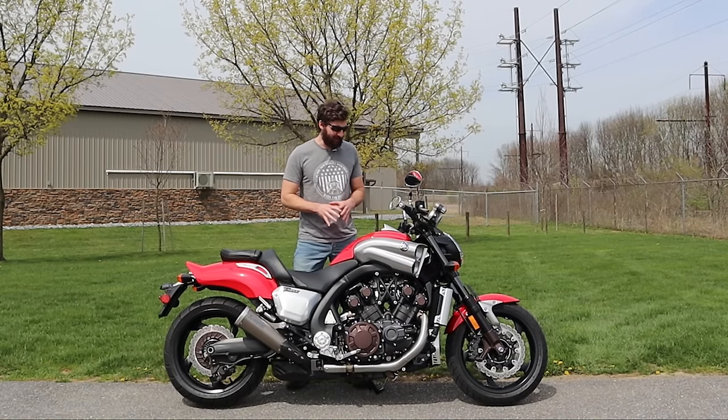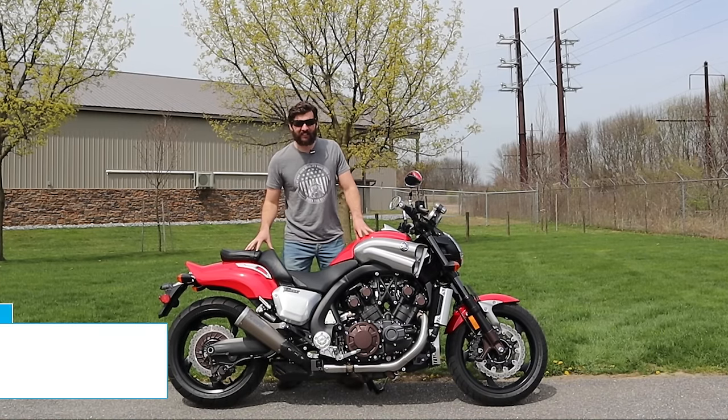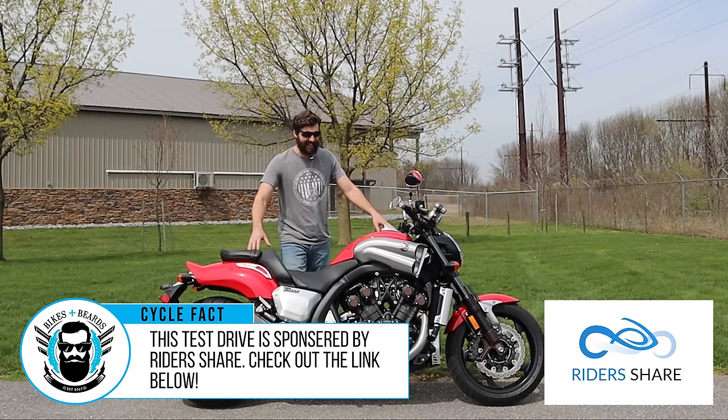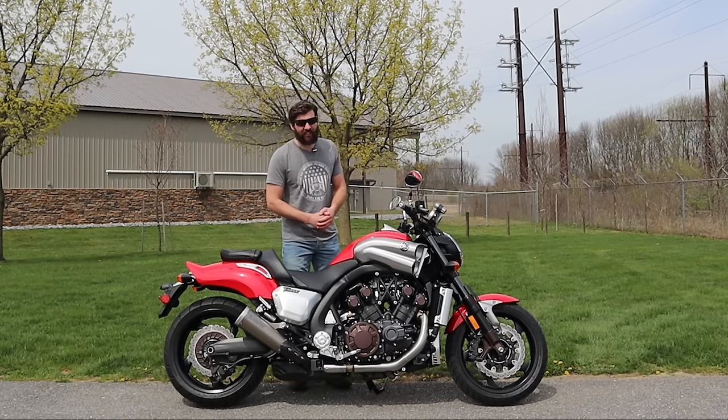This is the second gen Yamaha V-Max. This particular bike is a 2017 and this is one of the baddest motorcycles ever created, and I can't believe I have one. Can't wait to tell you guys all about it.